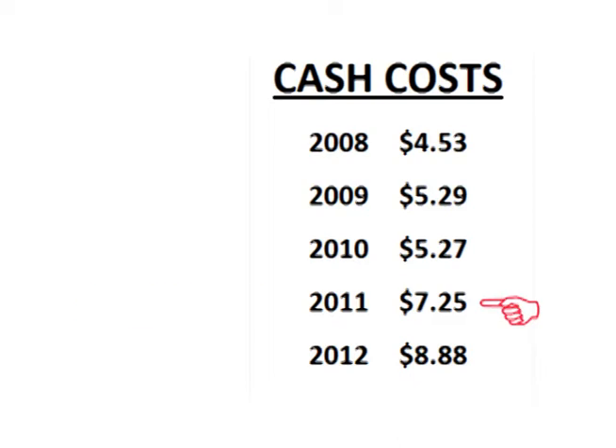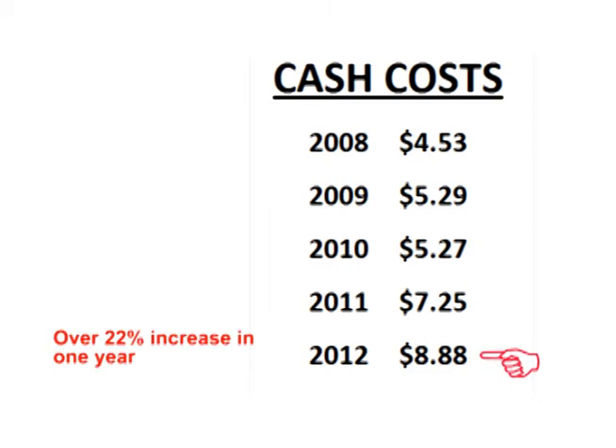Now is where it gets interesting. In 2011, cash costs rose again to $7.25 per ounce, an increase of over 35% in just one year. And in 2012, cash costs rose again to $8.88 per ounce, an increase of about 22% over the previous year.